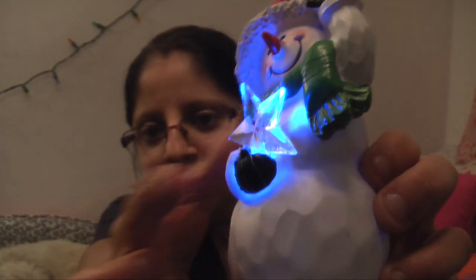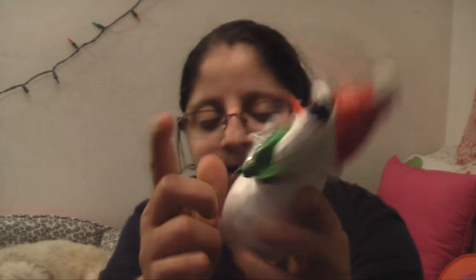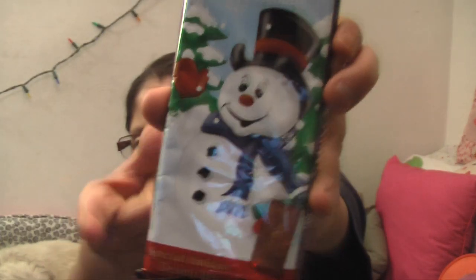I got a snowman light-up snowflake — it lights up, and yeah, I have that. Next I got this Hershey milk chocolate with the snowman on it.